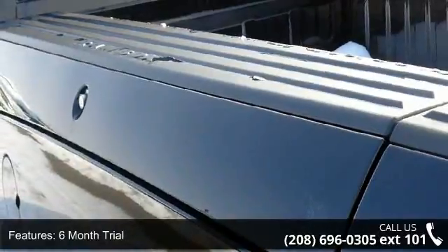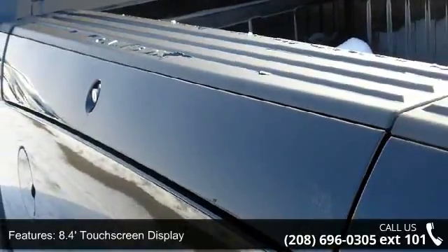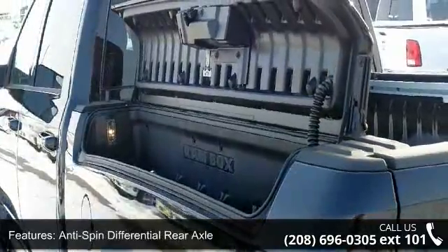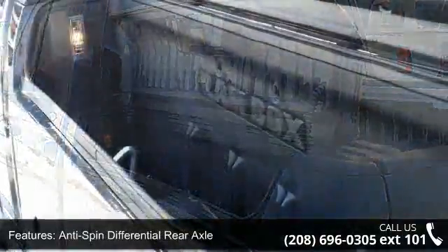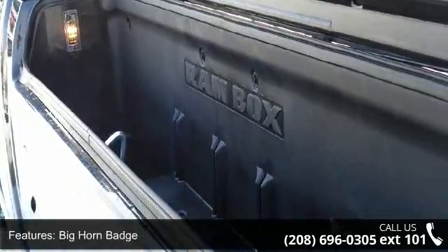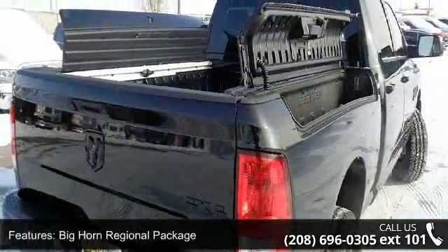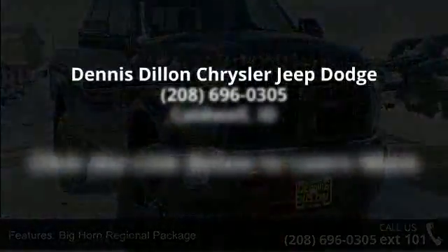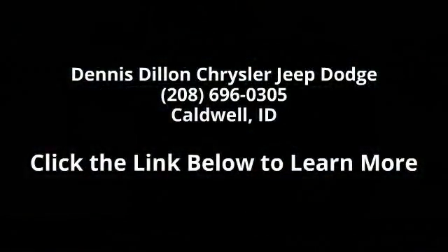This vehicle shows low mileage and has a smooth ride. Let us put you in the driver's seat today. Call or click to contact our dealership. We'll see you soon.